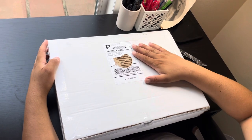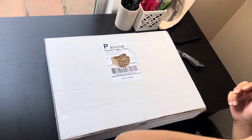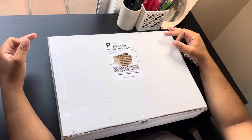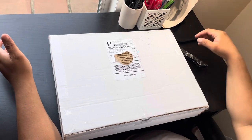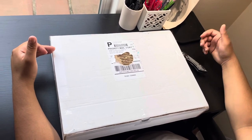Hey, what's up guys. I got another Ebbets Field Flannels jersey. This time it didn't come in the nice box, but it's all good. I ordered this jersey on July 5th, so it's exactly eight weeks from when I ordered it. I'm just giving you guys a heads up — like I said in the last video, it takes about six to eight weeks to get your jerseys.